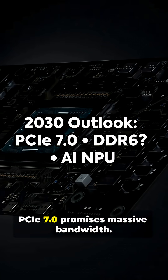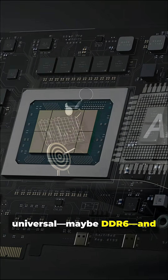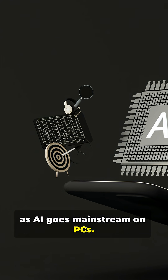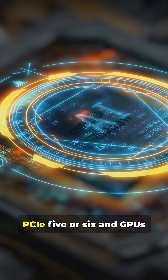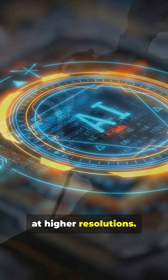In five years, PCIe 7.0 promises massive bandwidth. DDR5 will be universal — maybe DDR6 — and dedicated AI accelerators and NPUs should be standard as AI goes mainstream on PCs. Expect faster storage on PCIe 5 or 6, and GPUs pushing ray tracing and AI at higher resolutions.